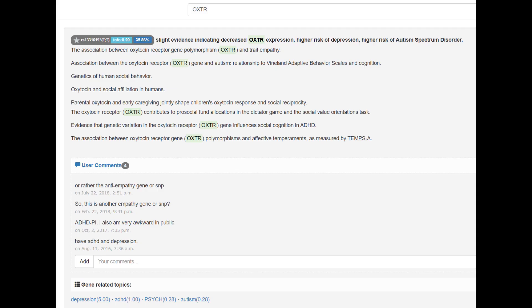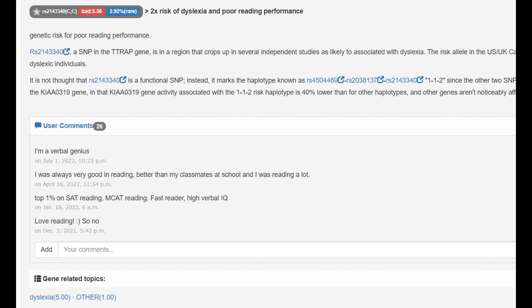He does have the sociopath gene in this variation of OXTR — he's got a sociopath genotype which is TT, a pretty common genotype actually. And he's got a very uncommon genotype; you can see only 3% of people have this genotype, which increases the odds of dyslexia.